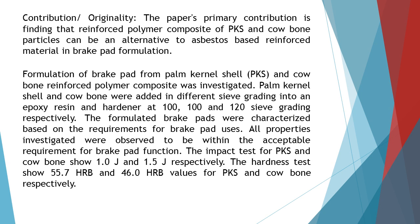The formulated break pads were characterized based on the requirements for break pad uses. All properties investigated were observed to be within the acceptable requirement for break pad function. The impact test for PKS and cowbone showed 1.0 J and 1.5 J respectively. The hardness test showed 55.7 HRB and 46.0 HRB values for PKS and cowbone respectively.